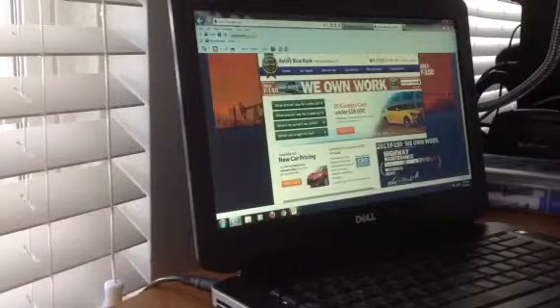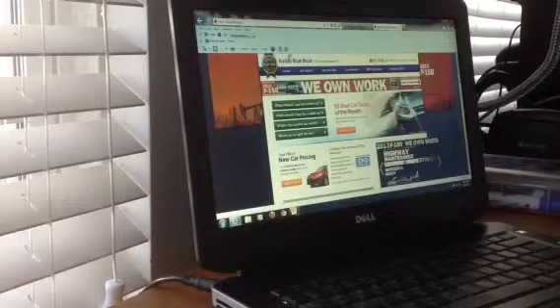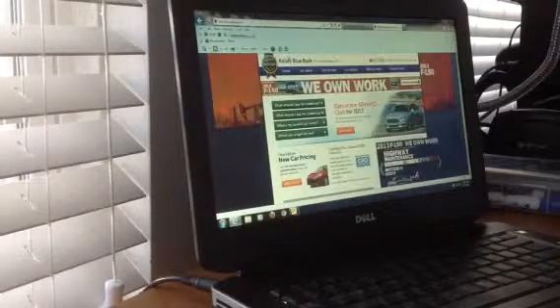Why are you a great dealership? What are your reviews? Where are you located? What inventory do you have? This all fits perfectly in the consumer decision journey because it kind of closes that gap.